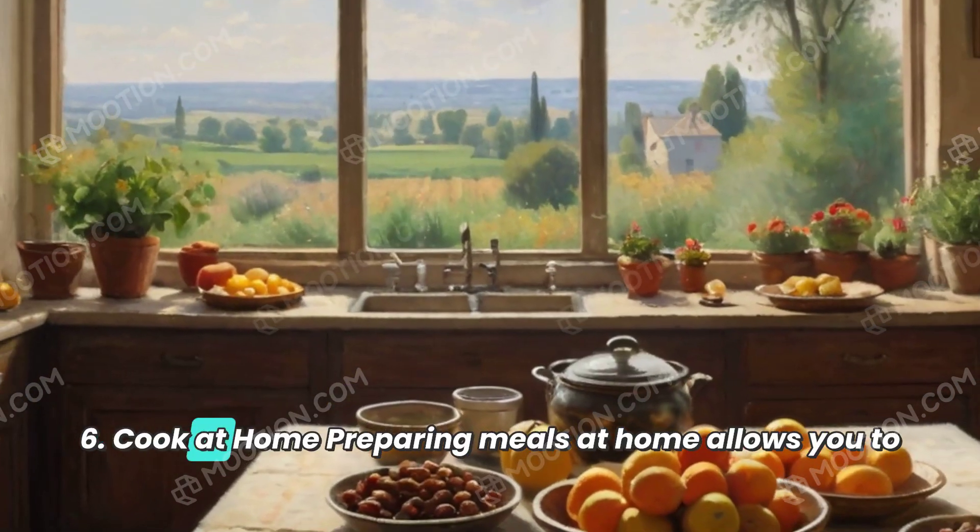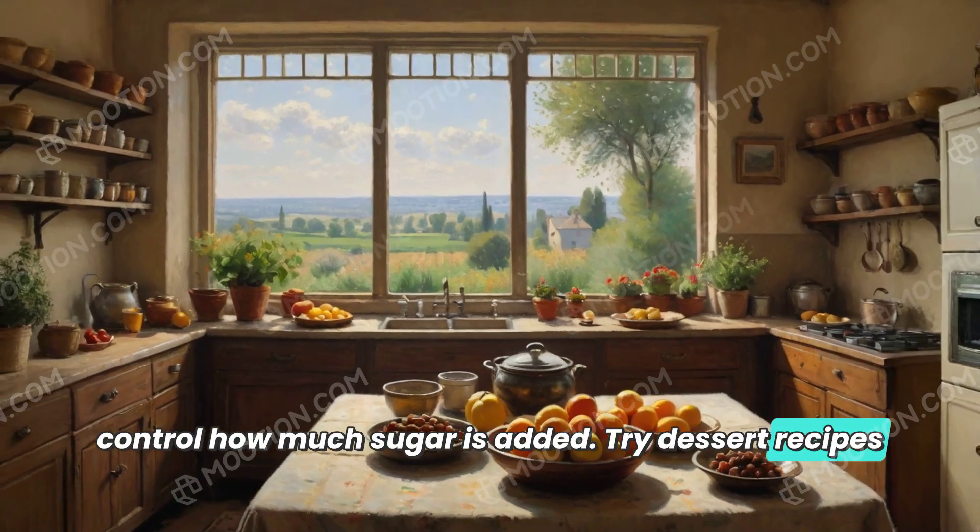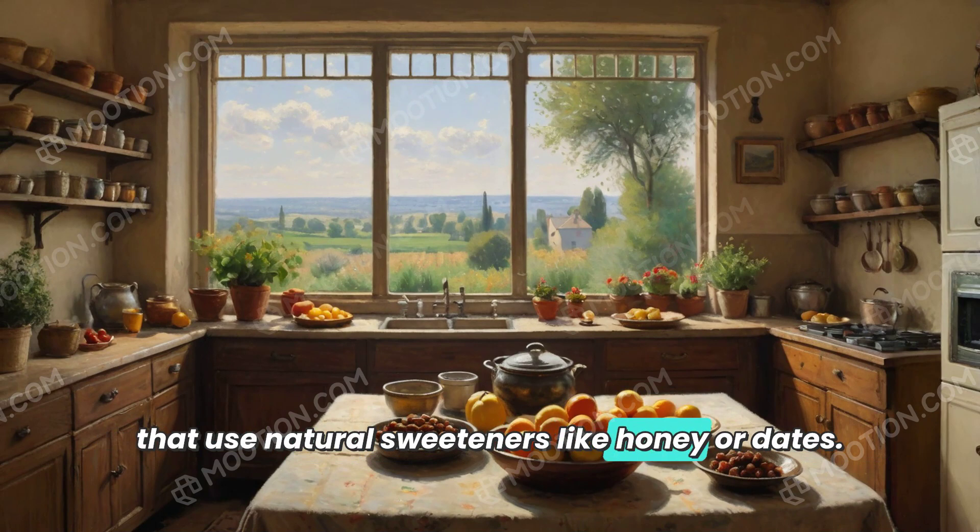6. Cook at home. Preparing meals at home allows you to control how much sugar is added. Try dessert recipes that use natural sweeteners like honey or dates.